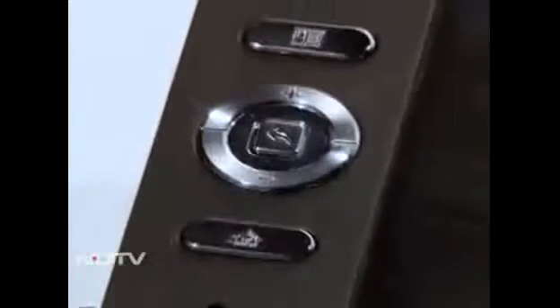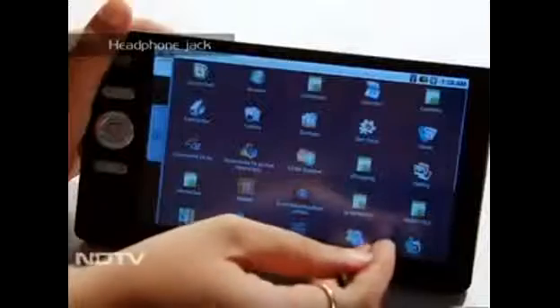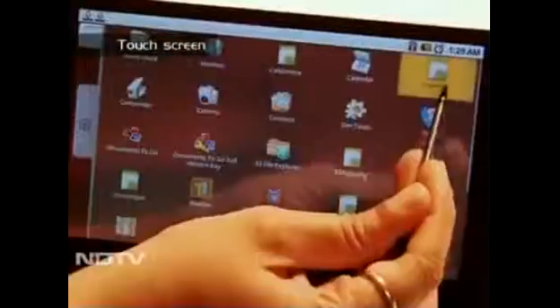The outside has a rugged, rubberized, if slightly thick feel. On the top left are button controls. The sides have a mini and full USB, a mini SD card slot, a SIM card slot, a video out, and headphone jack. The touchscreen is a bit slow to respond as it's layered by a resistive type. With 2GB RAM,